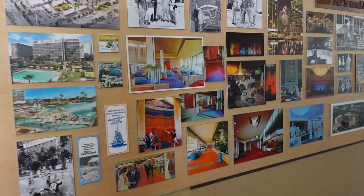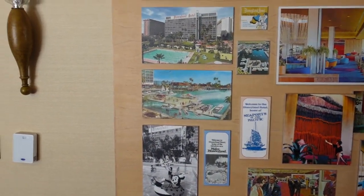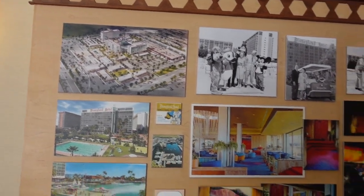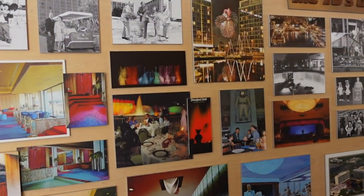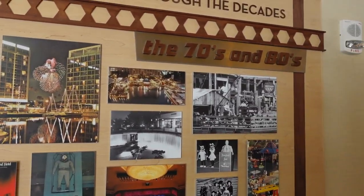70s and 80s. Water was a very important thing here — there was the harbor that they had. I believe they had some sort of special programming on the TV, if I remember correctly. Not like Disney Channel, but you could watch... it was like the promo for the hotel was on the in-room TV. Remember that was in the video?